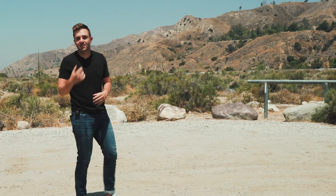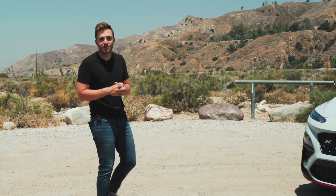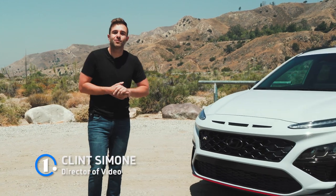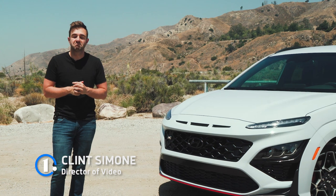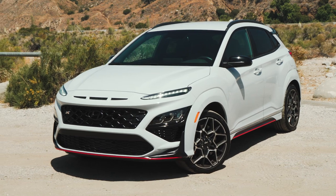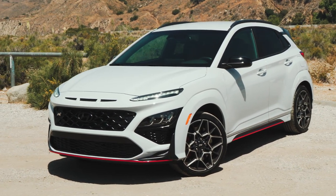Out of all the new cars on sale, I tend to favor ones that offer cheap thrills. Lambos, McLarens, they all have their place in the world too. But for the majority of enthusiasts, myself included, affordable performance is our best case scenario. And sometimes, affordable performance has a side of practicality too. Enter the 2022 Hyundai Kona N.